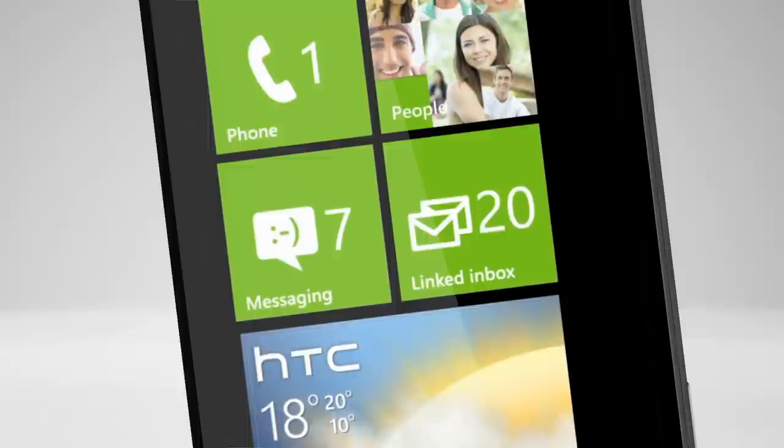24 hours is never enough — for work, for friends, for yourself. Introducing the HTC Titan. With the largest screen of any Windows phone, it's the phone that truly lets you work big and play big.